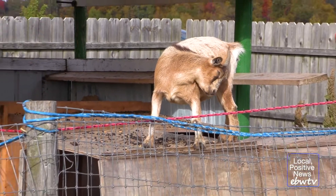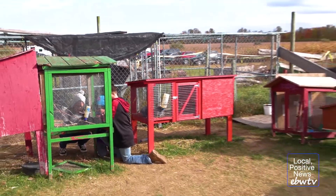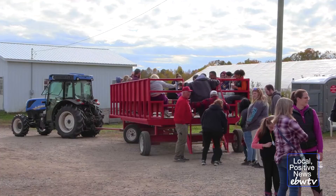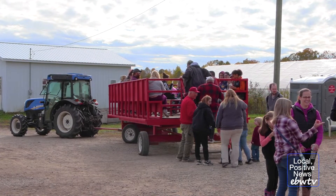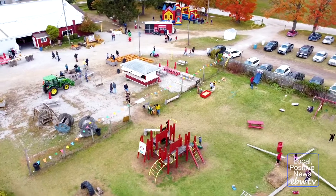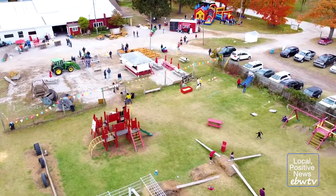We've got bounce houses this weekend. We've got games in our farm area, farm animals — we've got goats, chickens, bunnies, and so much more. We do wagon rides out into the orchard, whether you're picking apples or just coming out to take pictures. We can take you out on a wagon ride and bring you back, and it's a fun-filled day for the entire family.